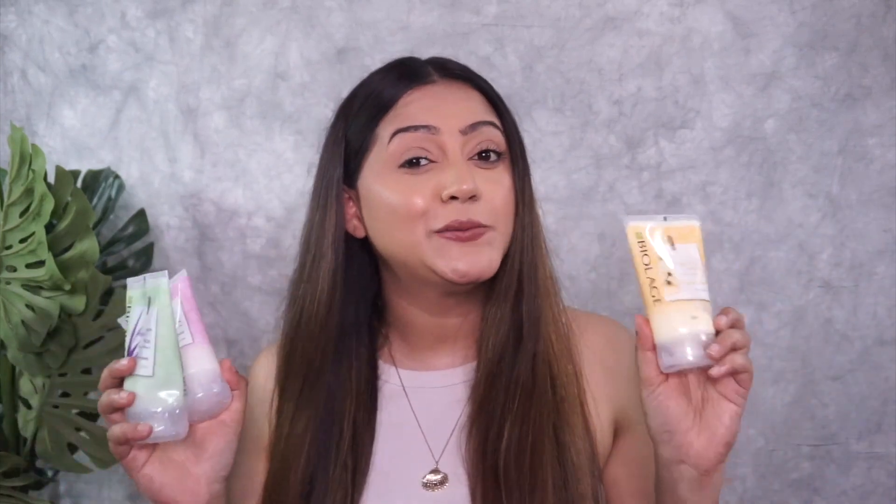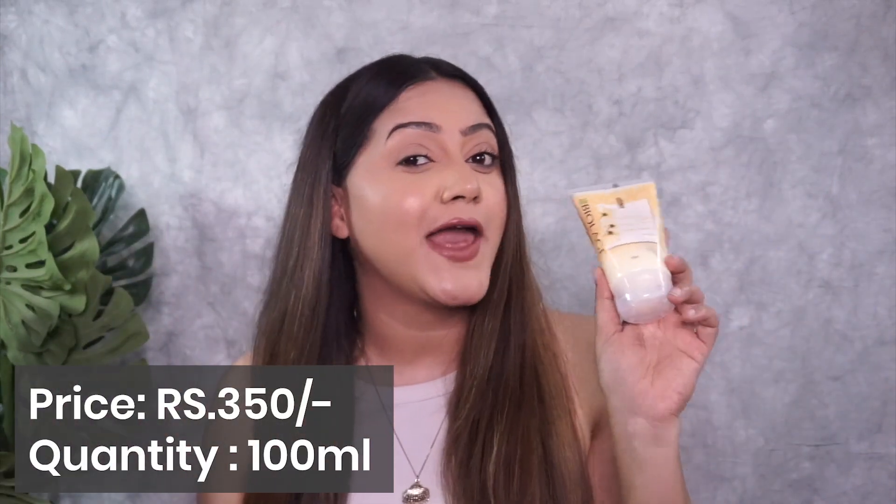The best part is it retails for just Rs. 350 for 100ml of product — so affordable! If you go to a salon for a hair spa, it will cost so much more. With this pack I can get a minimum of four uses for my big length of hair. I've already done two and can easily get two more from this pack.